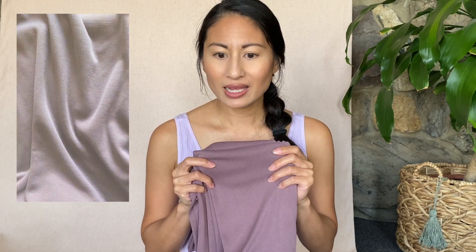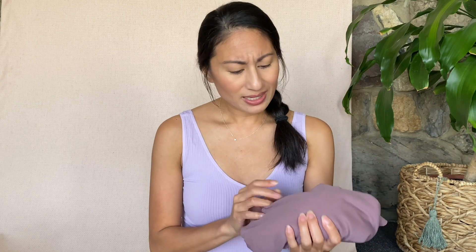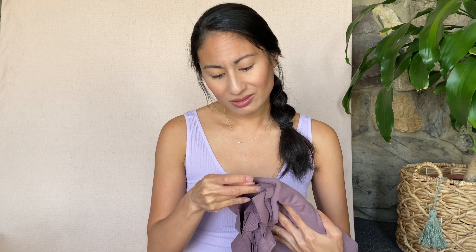The two knit fabrics I got: the first one is this dark mauve color and it's really really soft. It's 63% modal and 37% polyester. I haven't tested the full stretch but it seems like it has really nice stretch. I'm just excited to make a tank top out of this — it's nice and thin and comfortable, but not so thin that it's see-through, and it's a beautiful color.